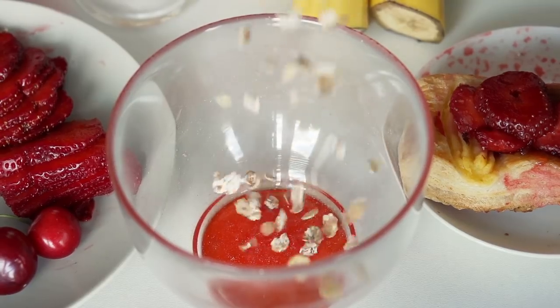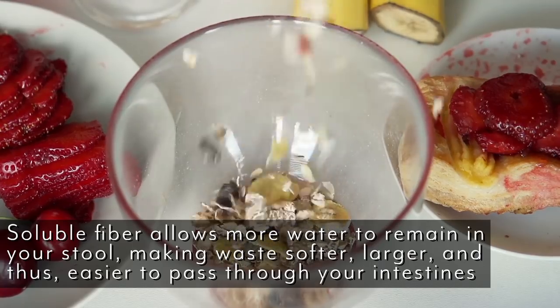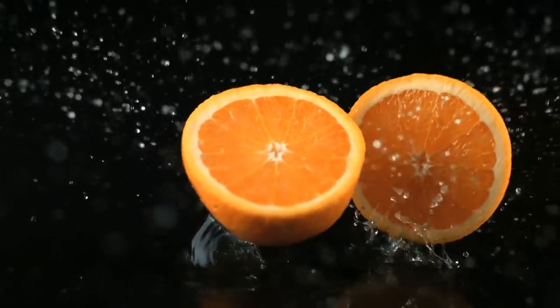We have soluble fiber and insoluble fiber. Soluble fiber is the kind found in things like oatmeal — it draws in water, so when you're going to the bathroom and your stool is soft, it's because you have a good amount of soluble fiber. It makes it easier to move through the digestive system. The problem is when we're in ketosis, it's very difficult to get good amounts of soluble fiber because we're usually getting it from starches, and since we're avoiding starches, we run into an issue.